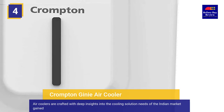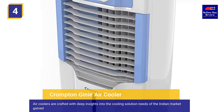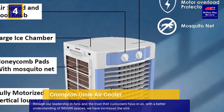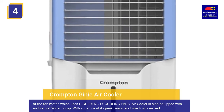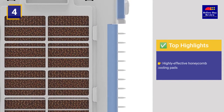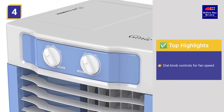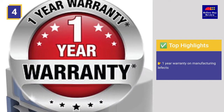Air coolers are crafted with deep insights into the cooling solution needs of the Indian market. With a better understanding of Indian spaces, they have increased the size of the fan motor which uses high-density cooling pads. The air cooler is also equipped with an everlast water pump. Top highlights include highly effective honeycomb cooling pads, water level indicator, dial knob controls for fan speed, mosquito net for dust and insect protection, and one year warranty on manufacturing defects.